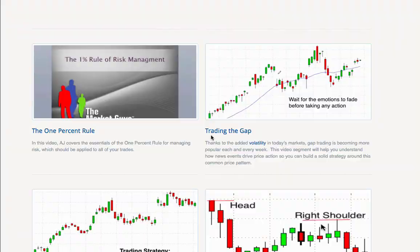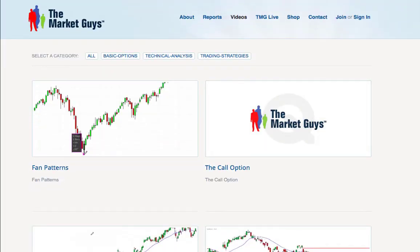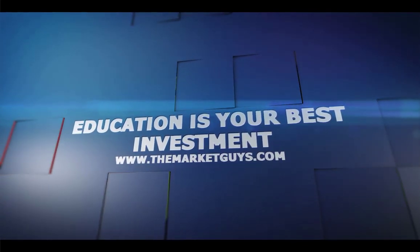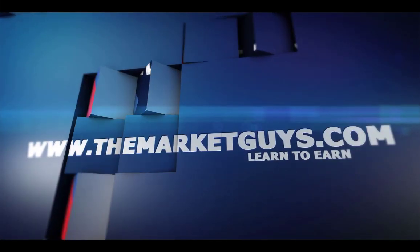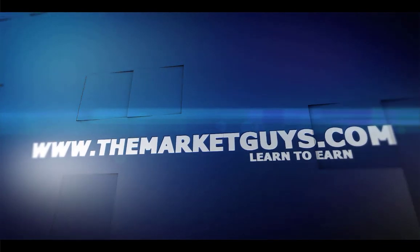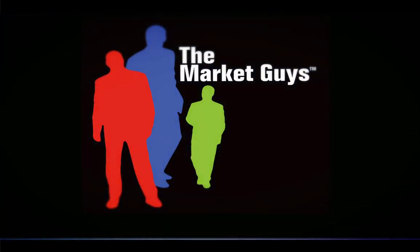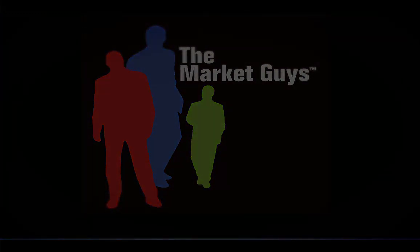That's it for now. Have a great weekend and we'll talk to you soon. This video segment is a small part of what the market guys offer through their educational products and services. If you are interested in any of our trade alert services or would like more information about our one-on-one mentoring program, simply contact us at info@themarketguys.com.